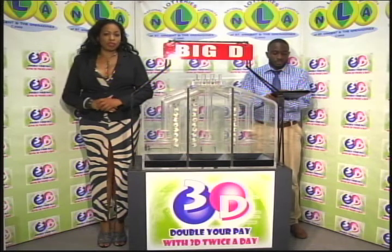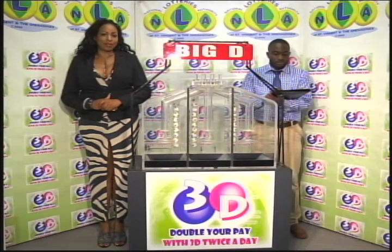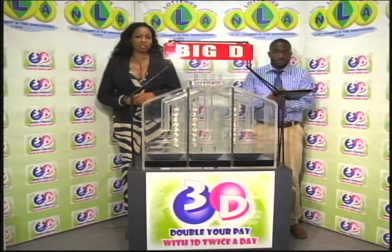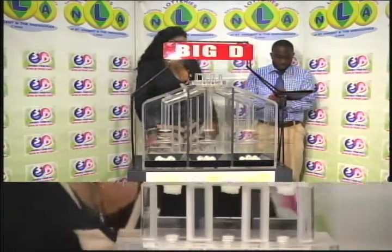If you've bought a ticket for the 3D draw, each of your bets is eligible for three draws. We'll first draw the Big D number, then the Mid D number, and finally the Little D number. We have 10 balls in each of the staging tubes numbered from 0 to 9. These balls were checked and verified by our auditor. I will now let them into the mixing chambers and get the machine going.